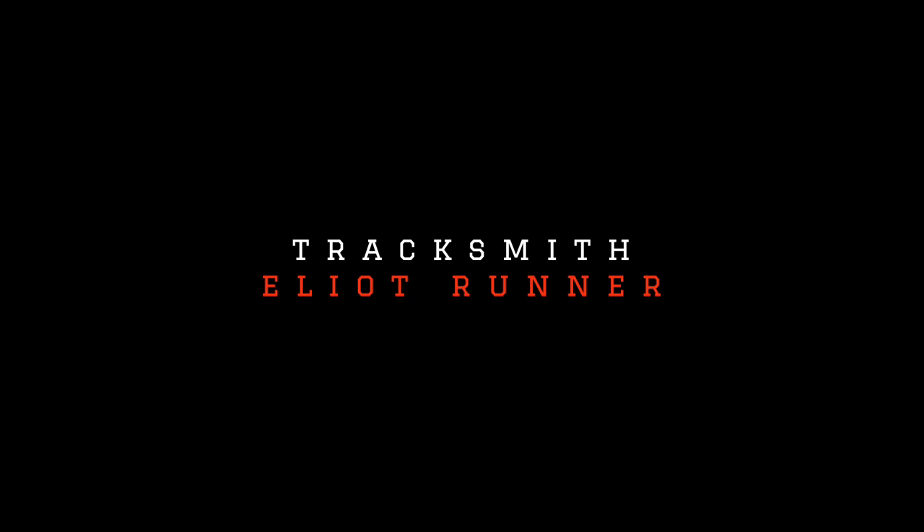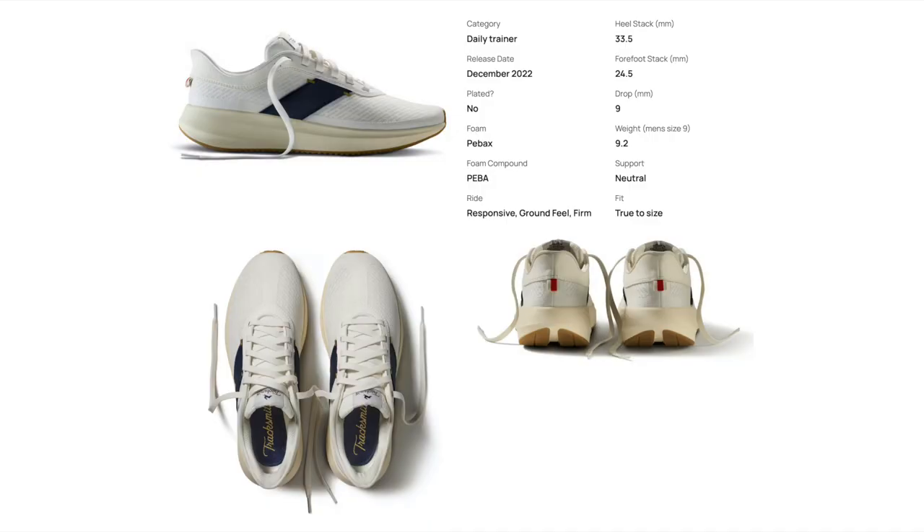I approached this list by looking across all different categories, so we're going to have daily trainers, uptempo shoes, trail shoes, and racers. I didn't want it to be just all racers because if we looked at the most expensive shoes it would be just a bunch of $250 carbon fiber shoes and a few that cost $300. First up, the most expensive daily trainer on the market today is the Tracksmith Elliott Runner, coming in at $198.